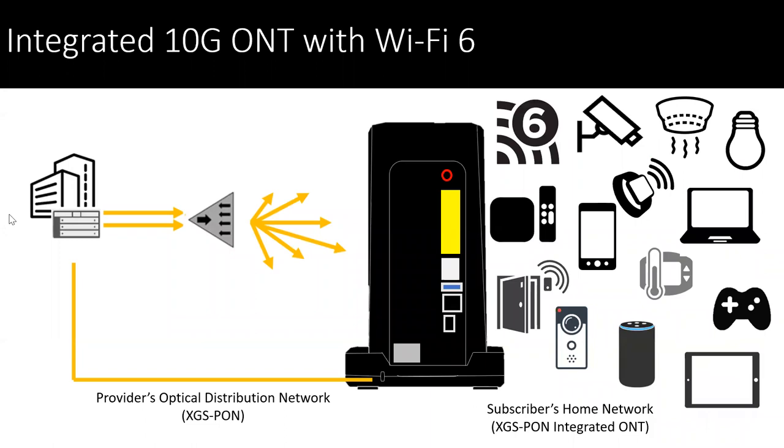With the fully integrated 10-gig XGS PON ONT with Wi-Fi 6, you can bring that fiber closer into the home in a central location where it provides excellent Wi-Fi. Our Wi-Fi 6 has the ability to add faster bandwidths, more capacity, improvements on latency, as well as saving the battery life on those portable mobile devices that do consume quite a bit of power when operating on a Wi-Fi network.